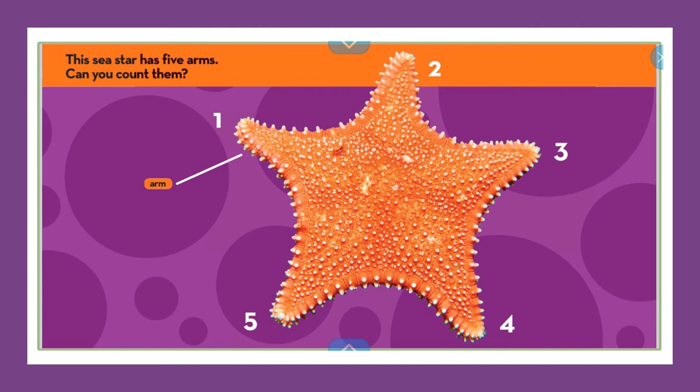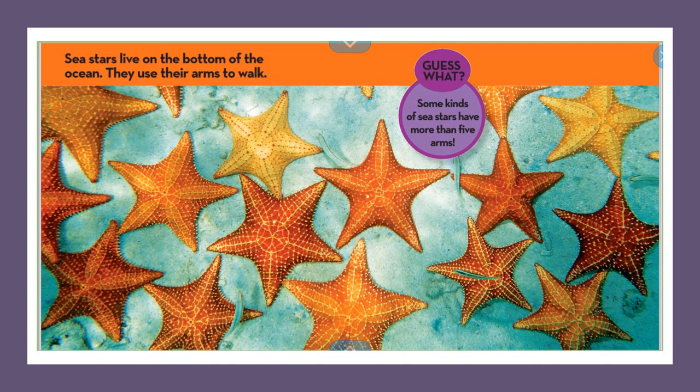This sea star has five arms. Can you count them? They've labeled the arms for you right on the starfish so you know what part is the arm. Sea stars live on the bottom of the ocean and use their arms to walk. Guess what? Some kinds of sea stars have more than five arms. In this picture I don't see any that have more than five arms, but that is interesting.